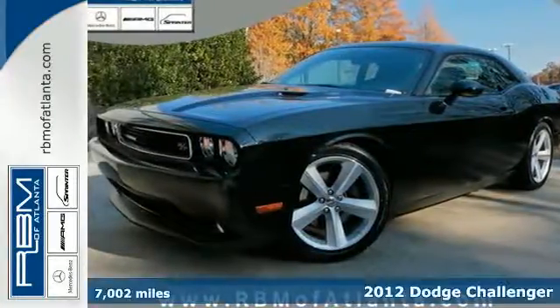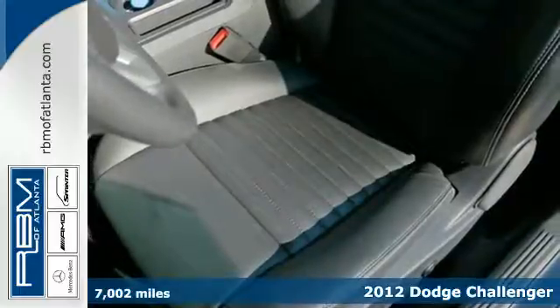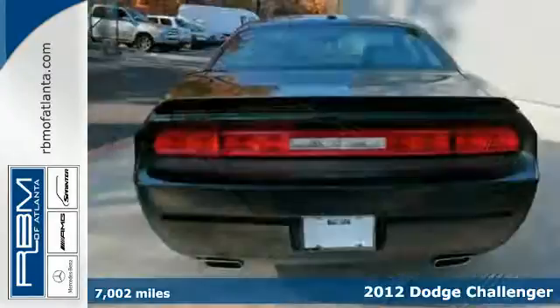It's a 2012 Dodge Challenger. With a spacious and comfortable cabin, you will be able to focus on the power of this car and its handling.